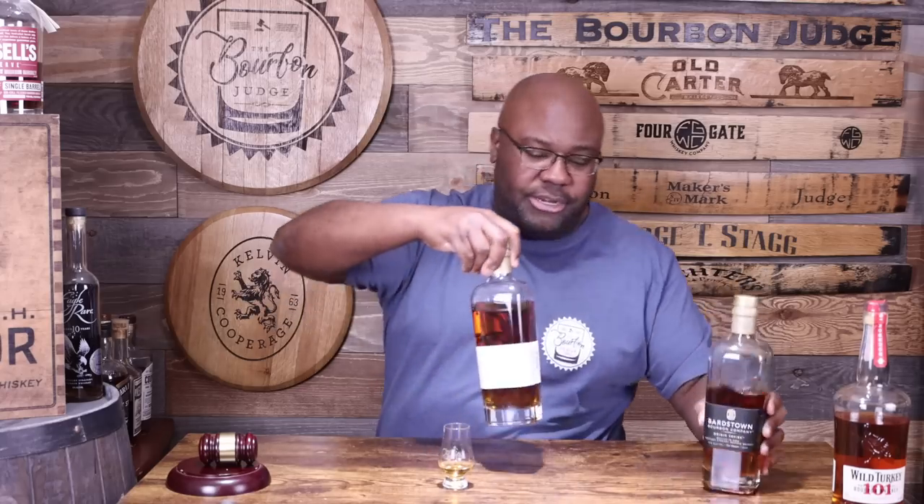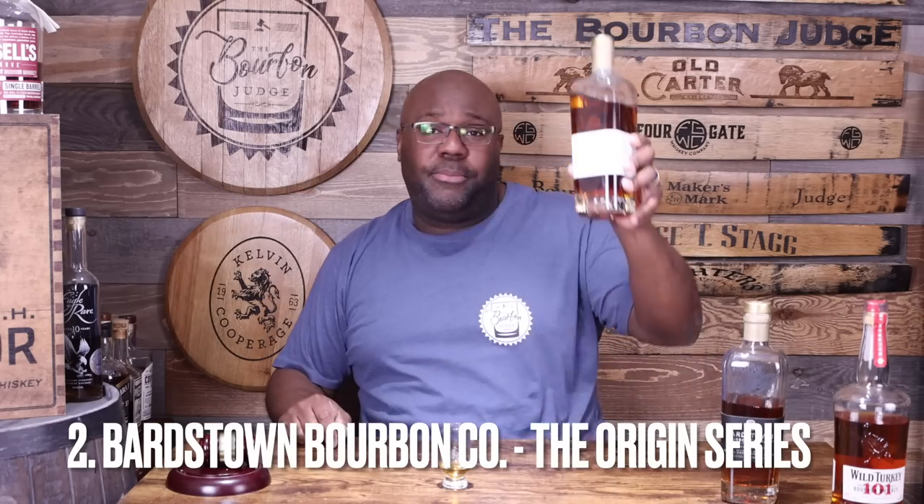In the number two spot we have a tie — two bottles from the same distillery: the Bardstown Origin Series. We've got the Bottled-in-Bond black label and the high rye bourbon white label. Bardstown Bourbon Company is doing a fantastic job. We all love the Discovery Series, but now they have their own juice. Both are in the sub-$50 range — I got these for $40 to $45, maybe up to $50. These will be standard releases sitting on shelves going forward. If I had to pick one, I'd go with the Bottled-in-Bond black label, but both are absolutely amazing.